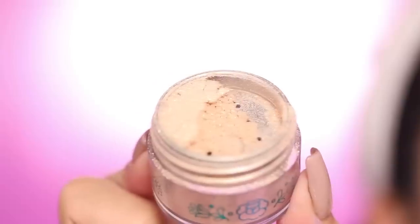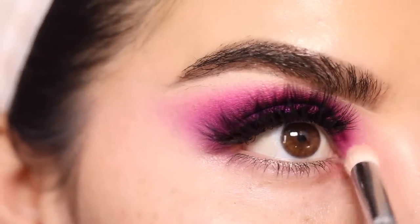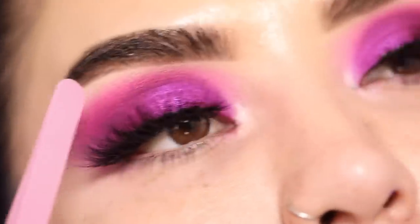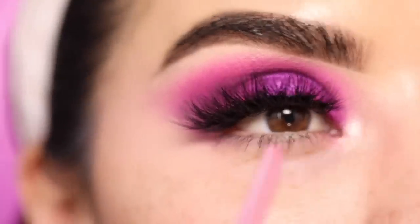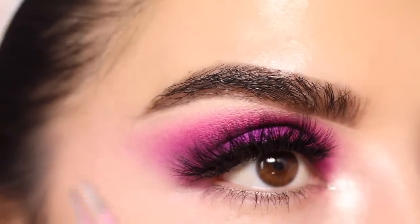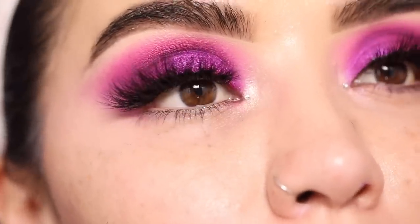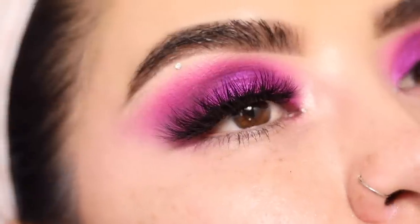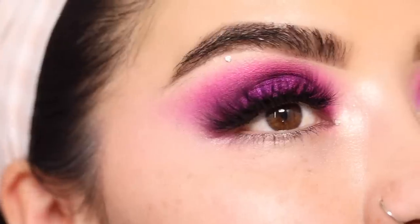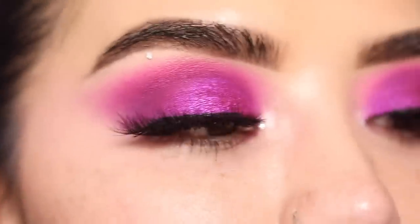I'm taking the Becky G x ColourPop highlight in the shade Cheesement and adding this right to the inner corner of the eye. Now I'm going to go ahead and add some gemstones — one to the inner corner and then one on my brow. I'm going to pop one right to the inner corner of the eye. Shout out to my Instagram fam for telling me about putting these on with eyelash glue — not just any eyelash glue, but the kind that comes in a tube like this. Something about this works better than regular lash glue. A lot of you guys told me the glue will just stick it on, and it did. I'm honestly very shocked and impressed at how nicely they went on.